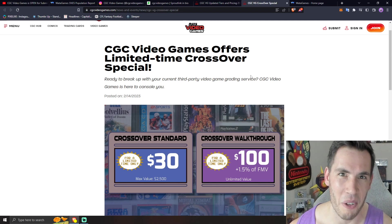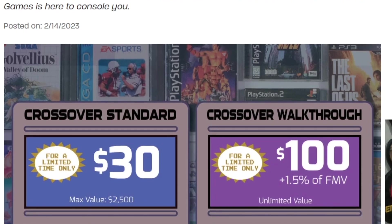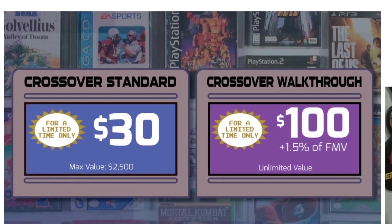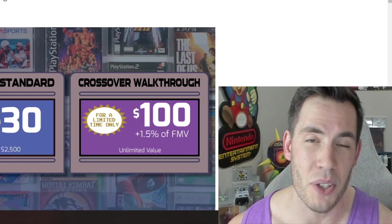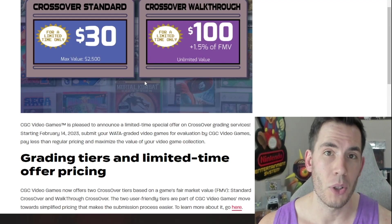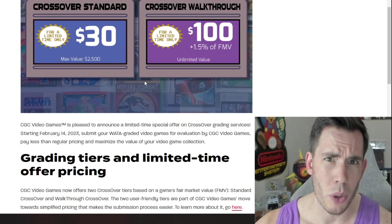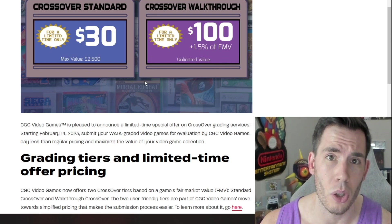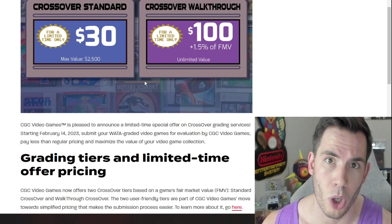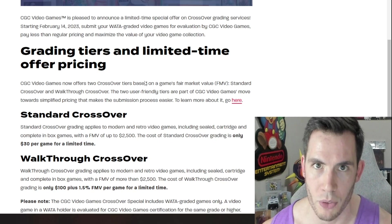Here comes the big coup de grâce from CGC as a direct shot to WADA Games. They're going to allow you to cross over your already graded WADA video games for only $30. That's right — you actually save $10 if you allow CGC to destroy your WADA video game. That $30 tier will allow you to cross over anything $2,500 or less, which is going to encompass a lot of games. If you have something premium over $2,500, you will have to pay for the $100 crossover tier. You will still have to purchase the CGC membership on top of this.